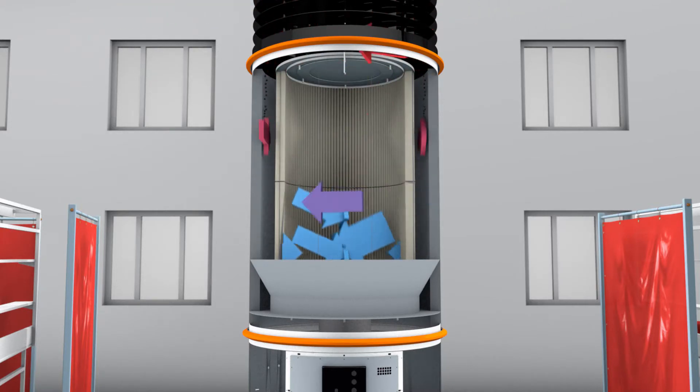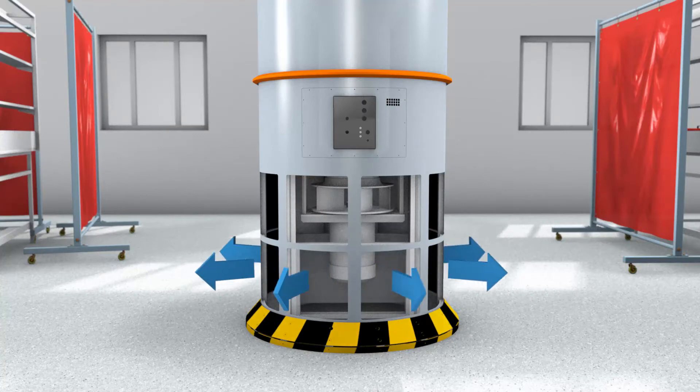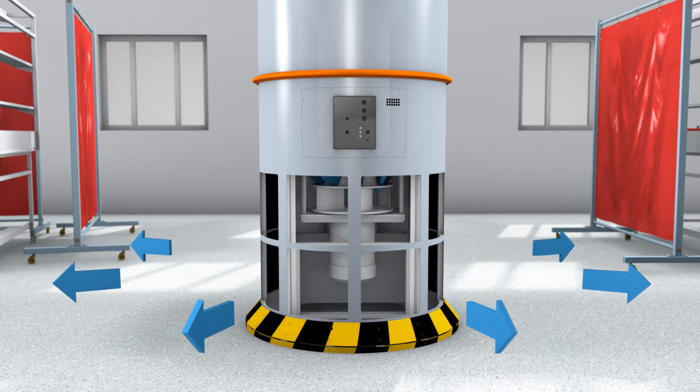Contaminated air is filtered by the Clean Air Tower's internal filter cartridge and dust particles are captured in a collection container for easy, contamination-free disposal. Clean air is then vented slowly back into the room from the bottom of the Clean Air Tower,